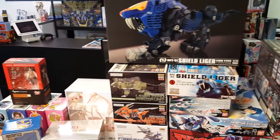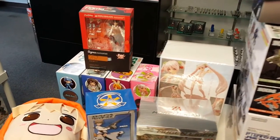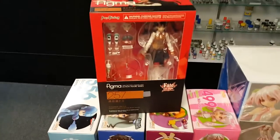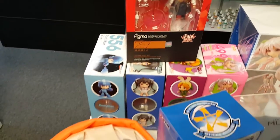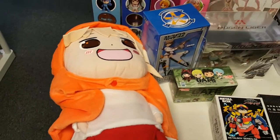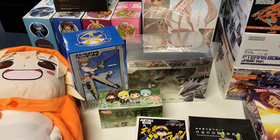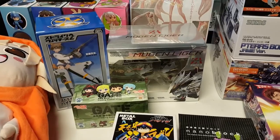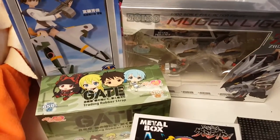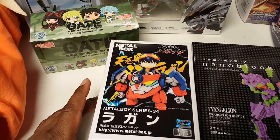So you got your Zoids, which is a real hit. We got some Good Smile product — your Mega Man, Zelda, Umaro, and a big old plushie. The Zoids figures from the newer series are really nice. Got some Gate keychains — they'll probably be sold out this week, people love those.